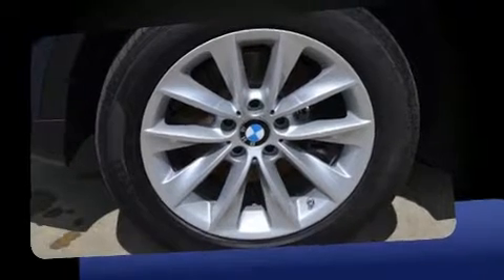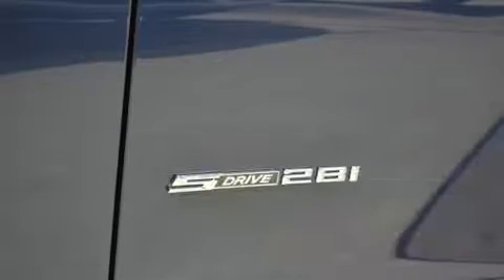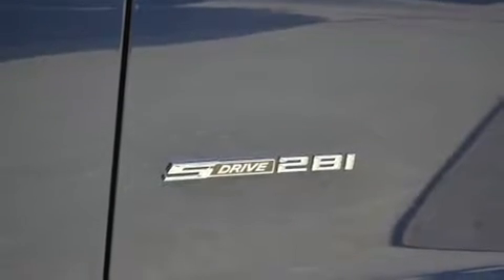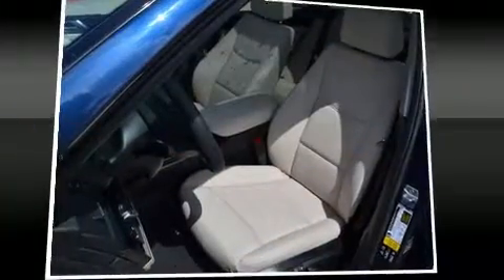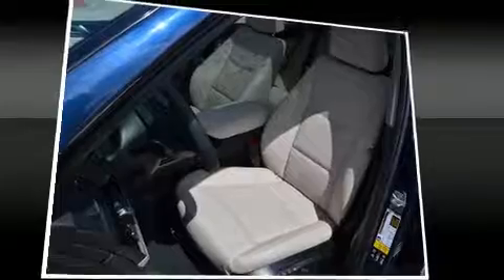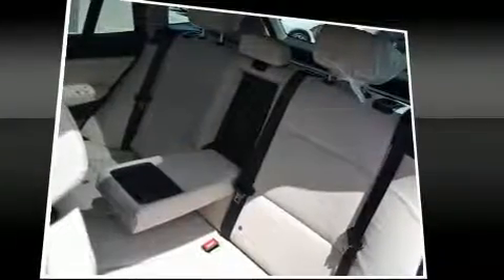A wealth of standard features mean that you no longer have to sacrifice. Like heated seats, a built-in garage door transmitter, automatic dimming door mirrors, heated steering wheel, a power lift gate, and power seats.